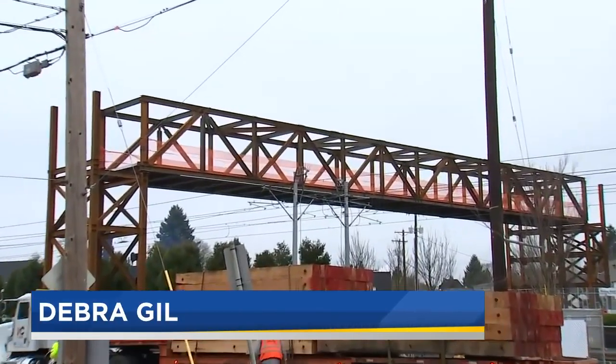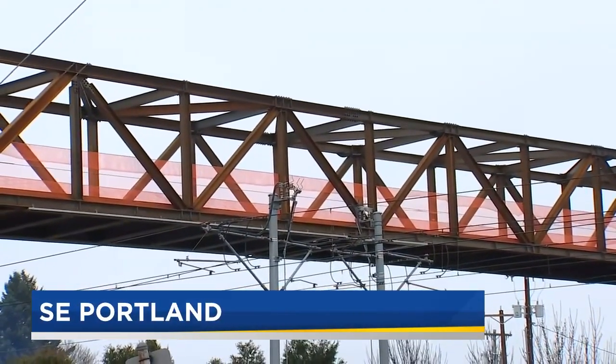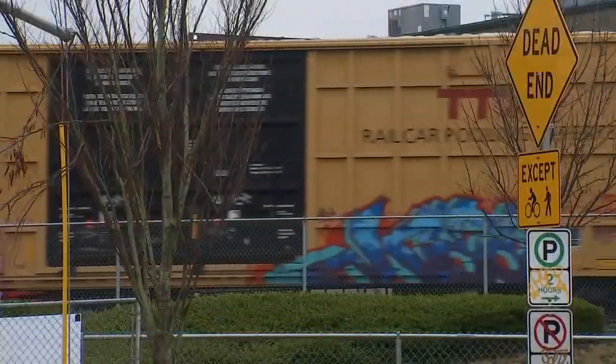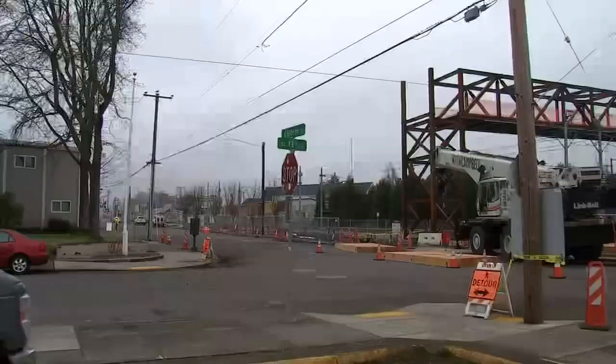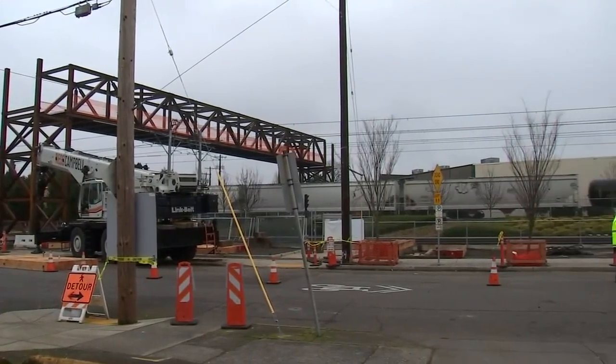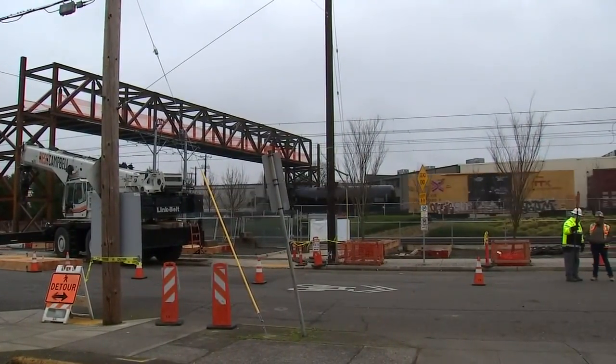This bridge, once finished, will give people on foot or on bicycles a safer option to get across a very busy railway area here. Many times a day, freight trains travel the tracks along Gideon Street in southeast Portland. Sometimes they make lengthy stops, creating delays for commuters and giving them no choice but to go way around.